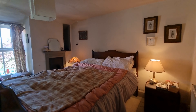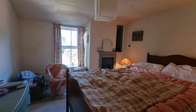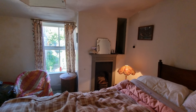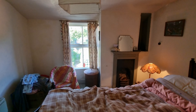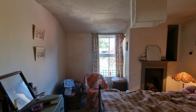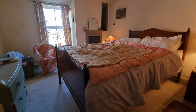Further down the landing we have bedroom two — another good-sized double bedroom with a feature fireplace with cast iron surround, which is also not currently in use. There's a window looking out to the rear garden and wooden boards to the floor.